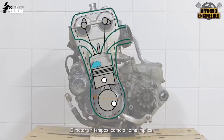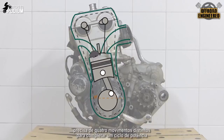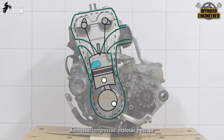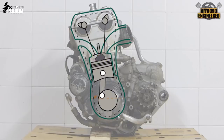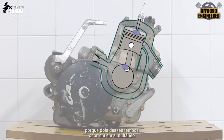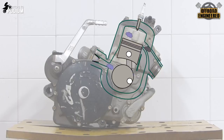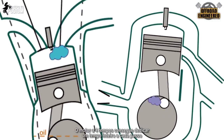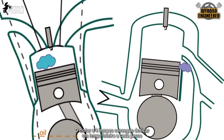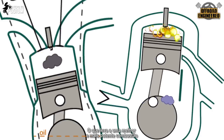The four stroke, as the name implies, has four different strokes in order to complete a full power cycle: intake, compression, explosion, and exhaust. The two stroke takes half the strokes to do the same, because it has two of them working at the same time — intake and exhaust, and explosion and compression. The four stroke engine can dedicate one entire stroke to each step, meaning that the compression can be higher, which leads to a better and more powerful combustion.